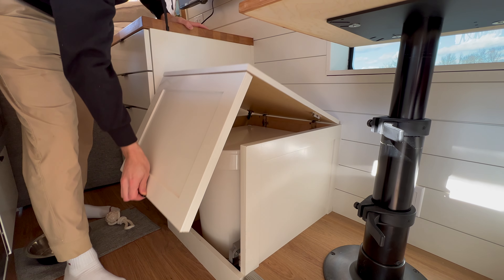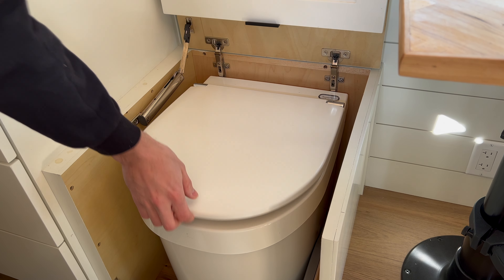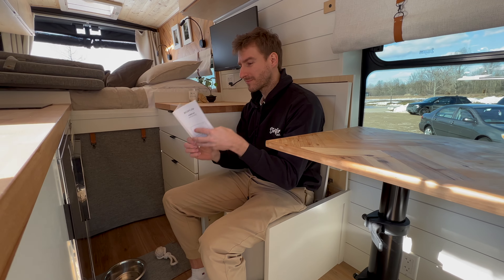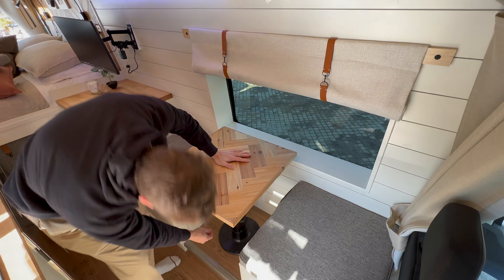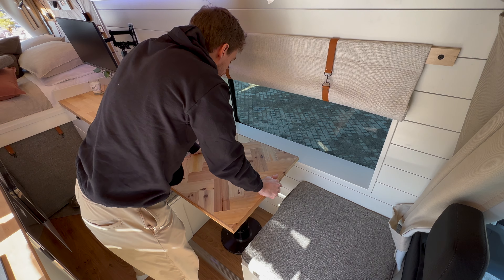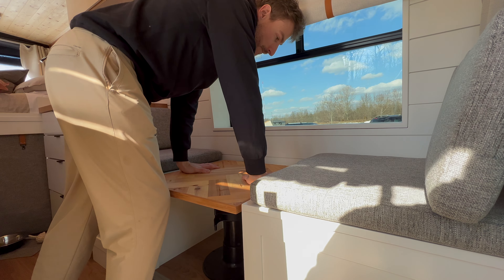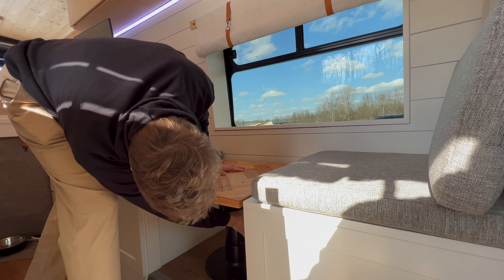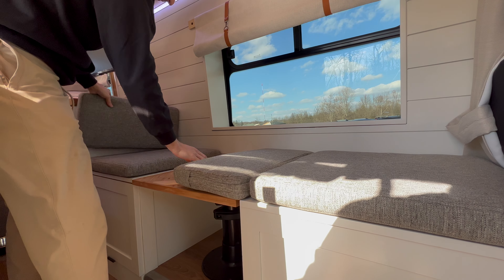On the left side of the kitchen wall you have your Furion AC controls and your Webasto heat control. At the front of the driver's side is another multi-purpose bench seating area with a telescopic table. Under the first bench you have deep storage for travel, and under the second bench they have a vented hybrid toilet from Separett with a urine diverter.